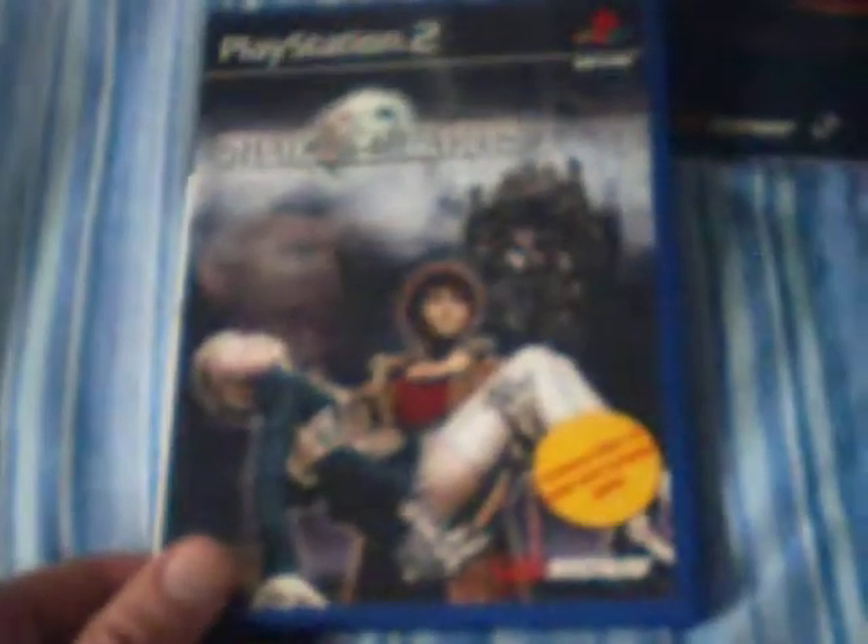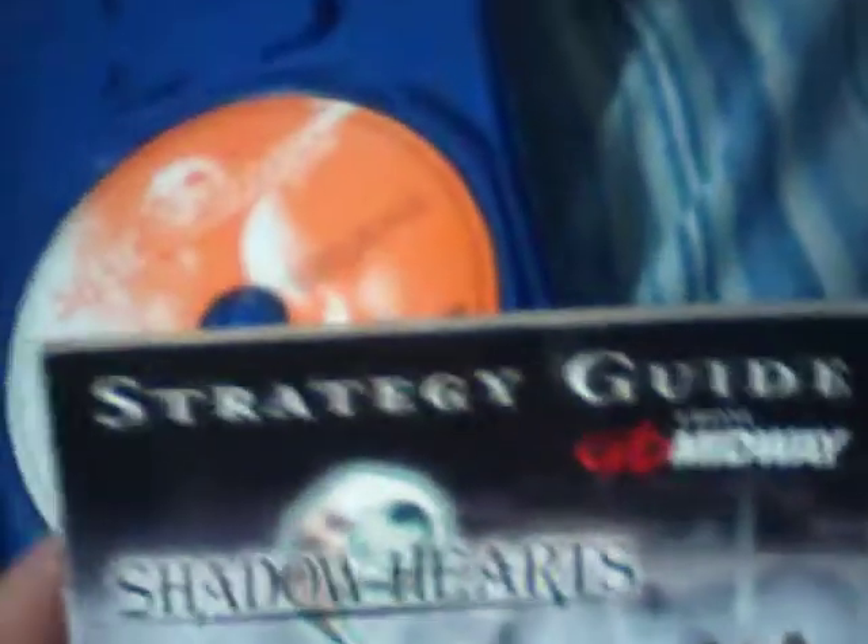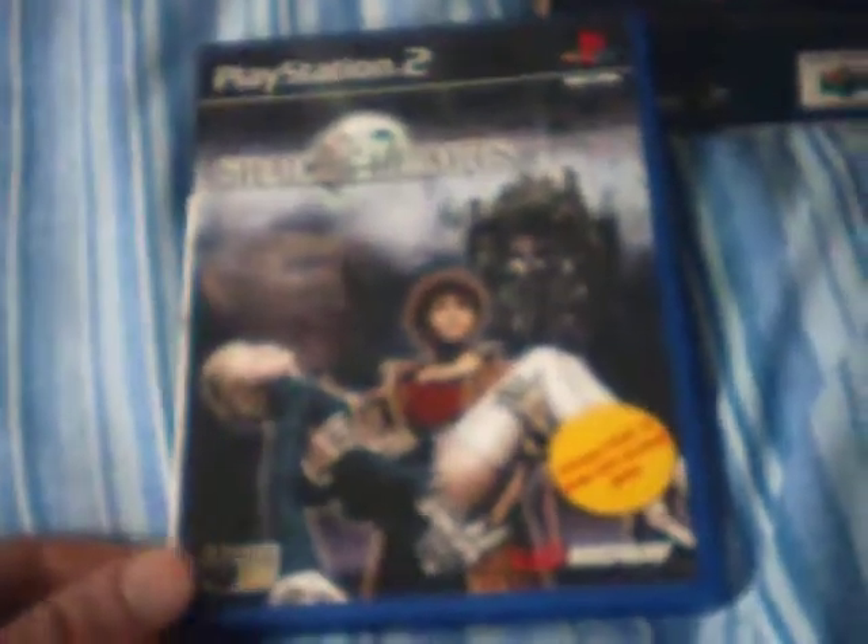I also got Shadow Hearts. I got that for £15, but I got £2 back from the seller on eBay because the strategy guide that comes with it has been ripped and re-stapled — the pages have come out. But you know, I don't mind that; I'll stick that back in there. I really want to play this because I heard it's really, really good.